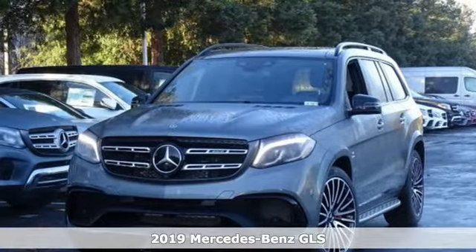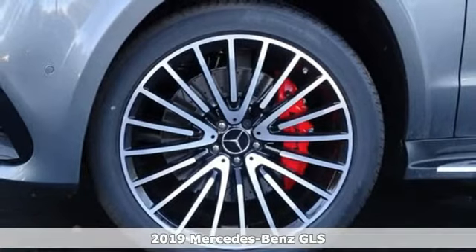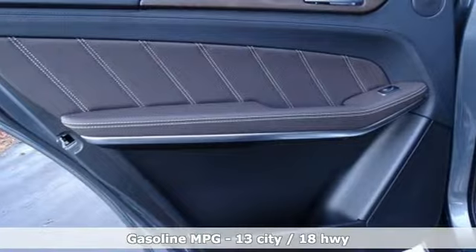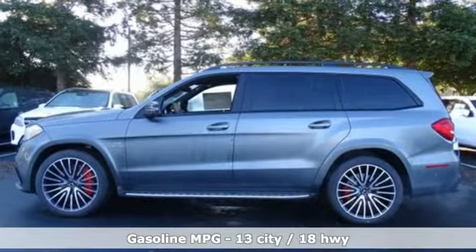It's the new 2019 Mercedes-Benz GLS. The standards set by the GL-Class meld with the standards set by the S-Class for another step forward in luxury. The interior is richly appointed, the performance dignified, and its ease luxurious.